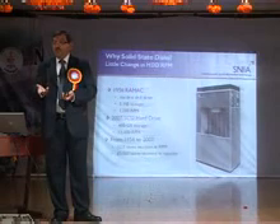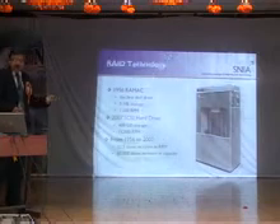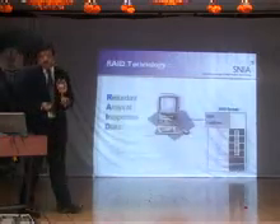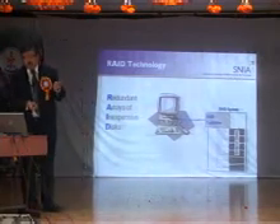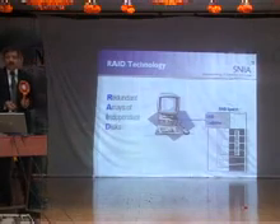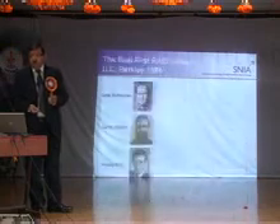What made the change in disk storage was RAID — Redundant Array of Inexpensive Disk, or some people call it Independent. That's what changed disk storage in the last 20 to 25 years. The guys who were part of the group that developed this groundbreaking technology did so back in 1984.